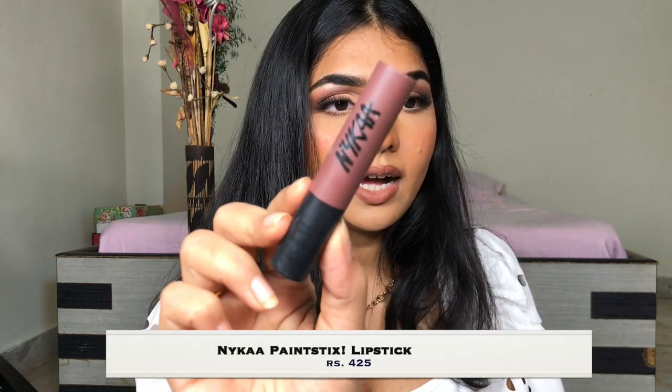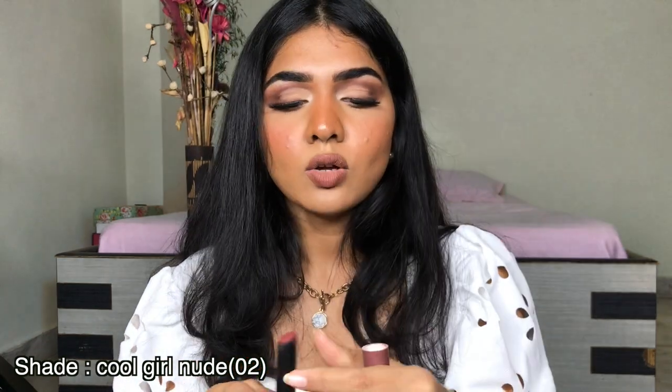Next one I have is from Nykaa again, in the shade Zero Two. Again, beautiful lipstick but it's extra creamy. I like creamy lipstick but there's a limit — if it gives too much shine to my lips, I don't really like it. I had the same problem with the Maybelline one I mentioned before, and the Nykaa one has the same issue. They are beautiful lipsticks, but they add too much shine for my liking. They are affordable and do come in a number of shades.